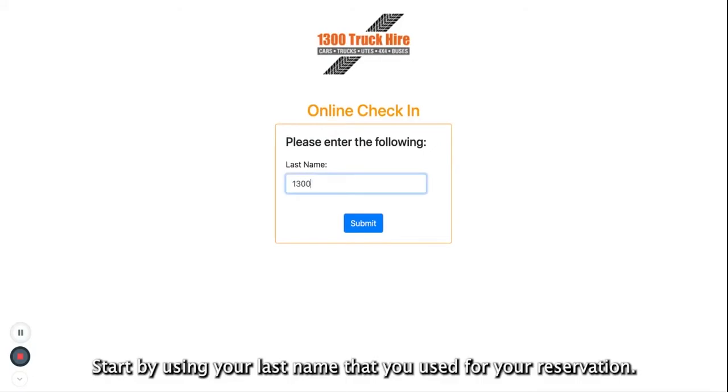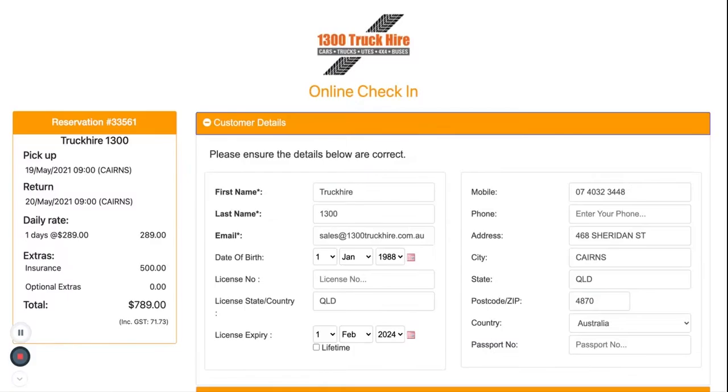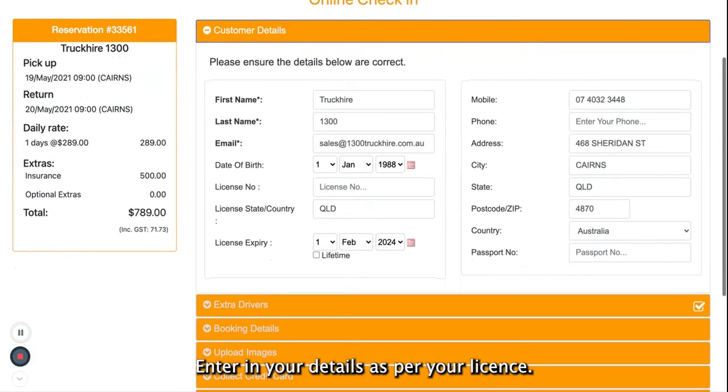Start by entering your last name that you use for your reservation. Enter in your details as per your license.